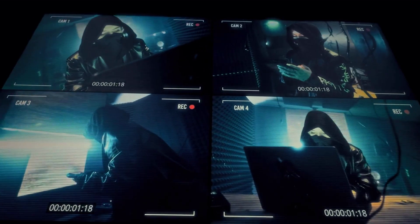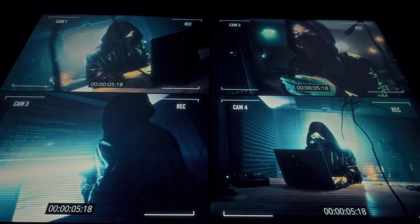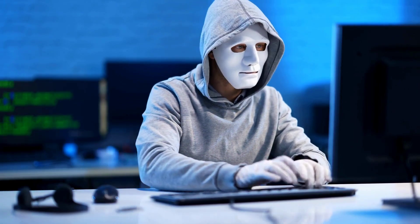Fourth, be cautious about uploading documents or biometrics to unverified platforms. Fifth, report any suspicious activity immediately to authorities and/or financial institutions.